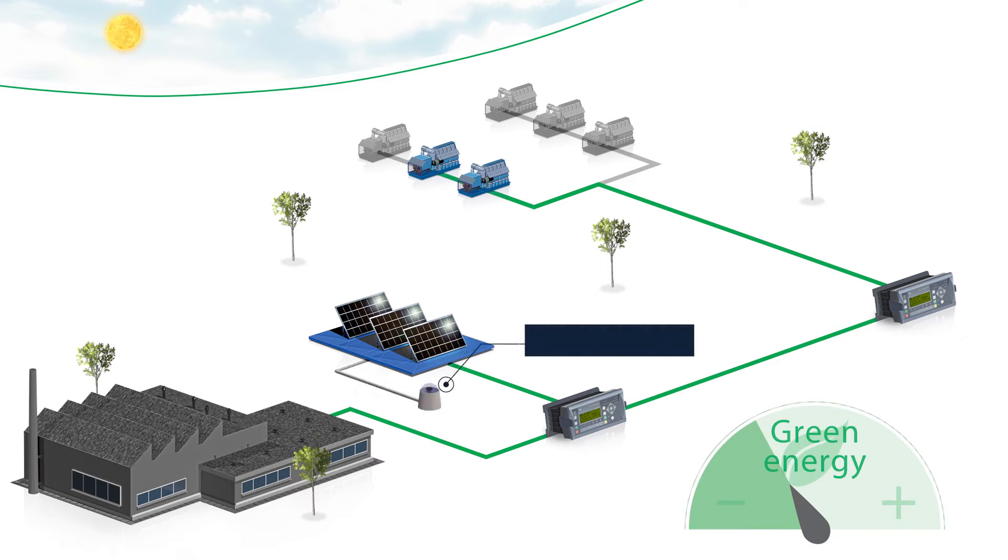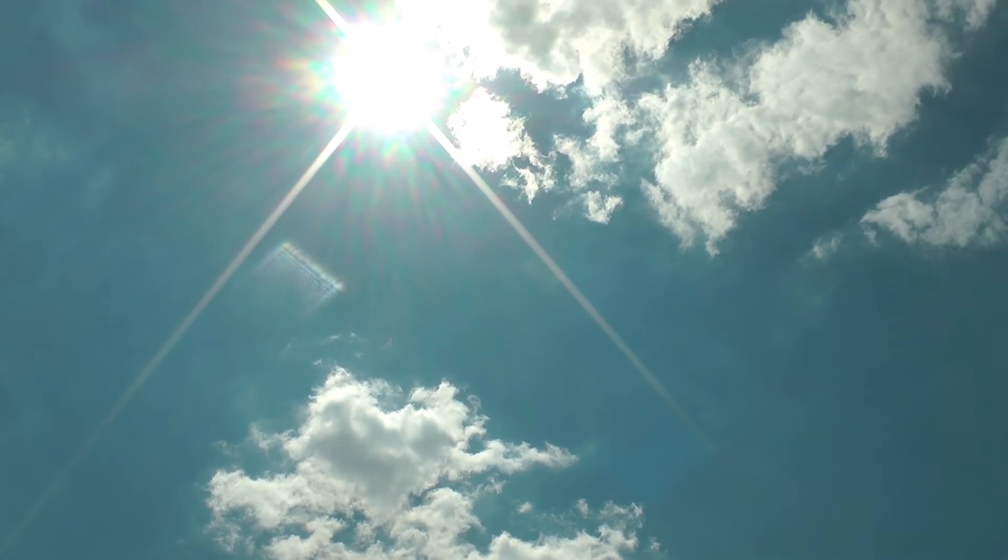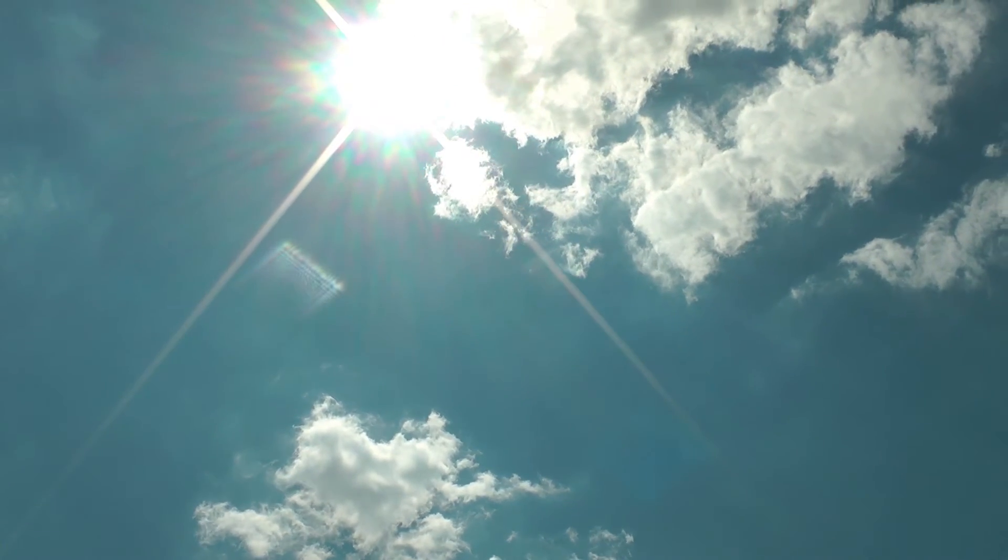An optional weather forecasting unit can easily be added. This predicts reduction to the PV power and starts the necessary gensets before the clouds roll in to reduce the sunlight.